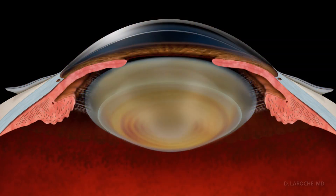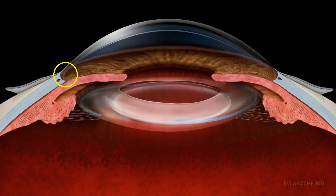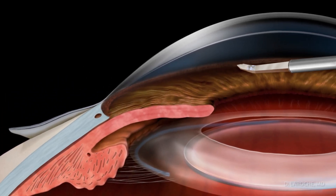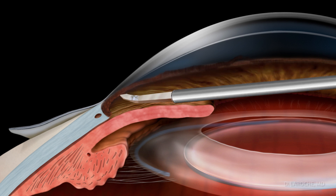Since as many as 50% of patients fail medical eye drop therapy, early cataract extraction can be performed to open the angle, and goniotomy should be performed to remove the damaged trabecular meshwork to help improve aqueous flow. Patients with advanced glaucoma due to worsening outflow will need an additional intervention.